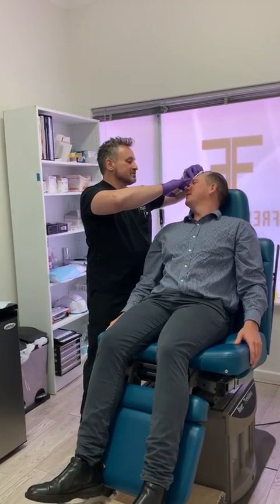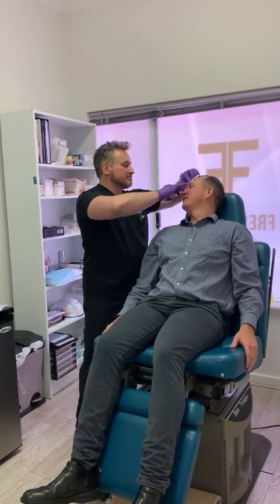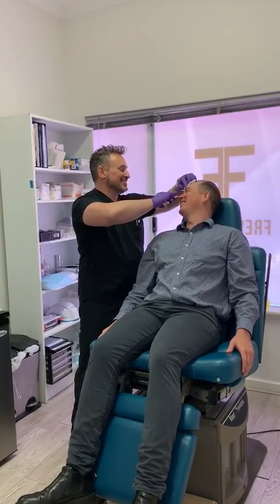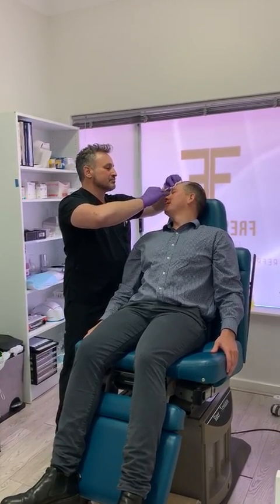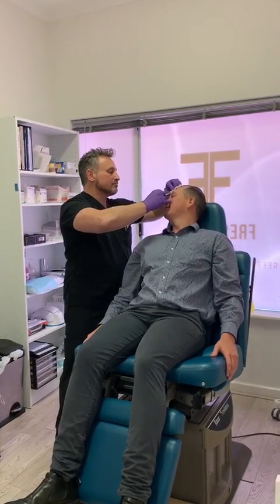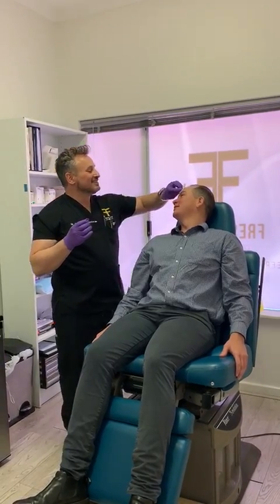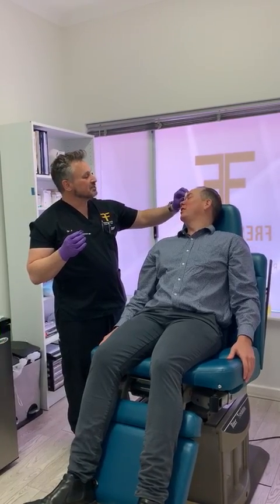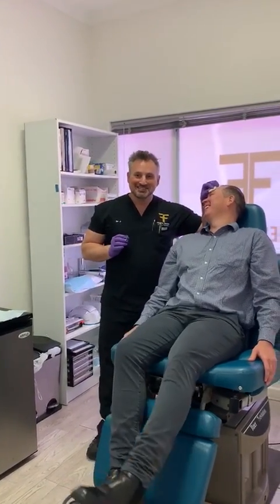Did you feel it? No. There we go. Thank you so much. Frown again for me. You've got lovely soft skin now after that facial. I feel it. So that's the frown treated. Did you feel that much? No, not at all. There you go, gentlemen — even a soft man like this doesn't feel pain.